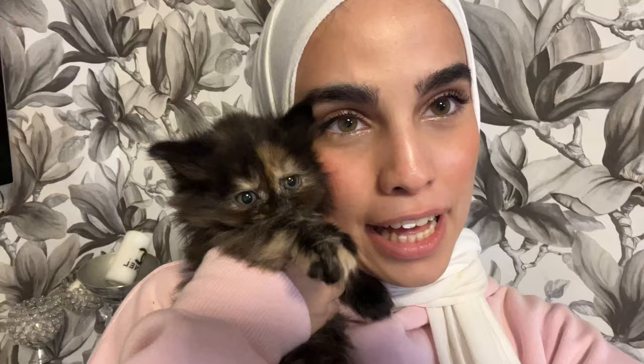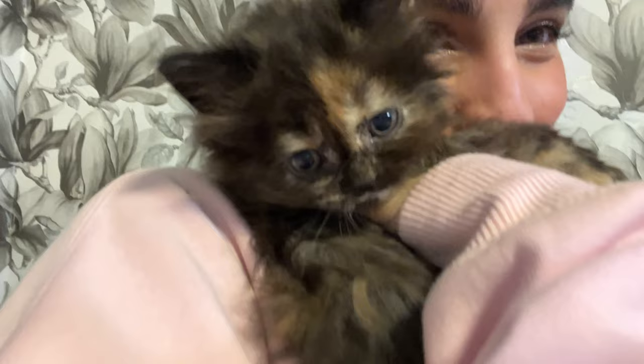We're at the metro station now, going to take the metro to go get the cats with my friend. This is the kitty that's coming home with me — look how cute she is! I love her. She doesn't want to stay in place; look at her!